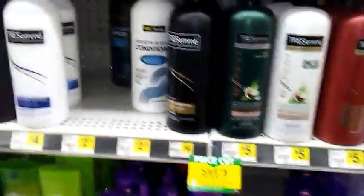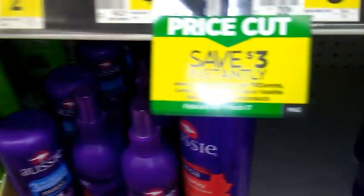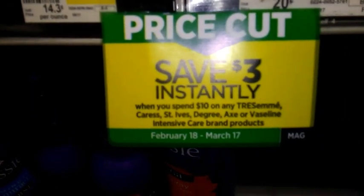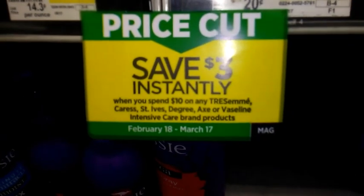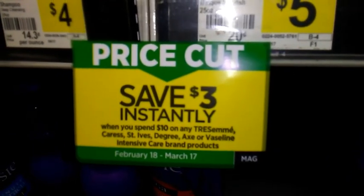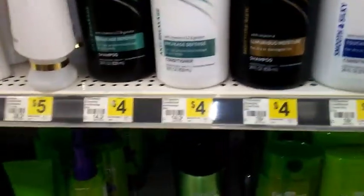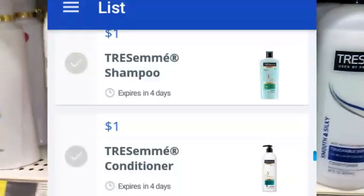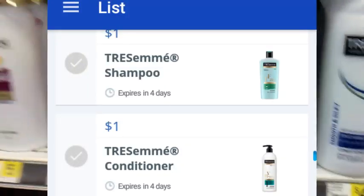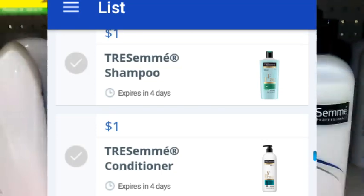We also have another instant savings deal on Tresemme products, which also includes Caress, St. Ives, Degree, Axe, and Vaseline Intensive Care. All these brand products are included in a spend $10 save $3 instantly at the register deal. We have the Tresemme shampoo and conditioner — we don't currently have coupons for these but we do have some rebates on Checkout 51 and Savings Star. They're $4.00 each.